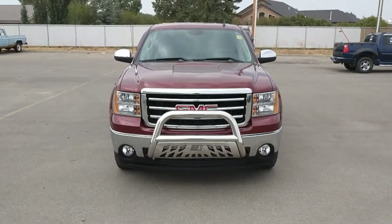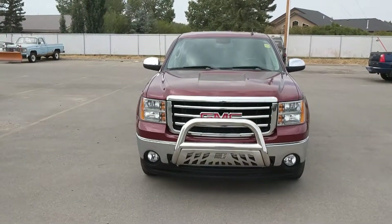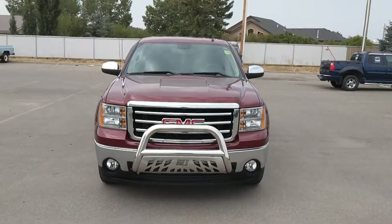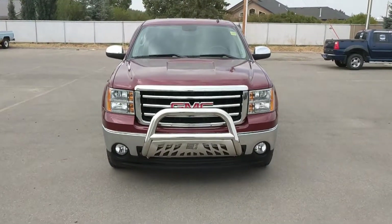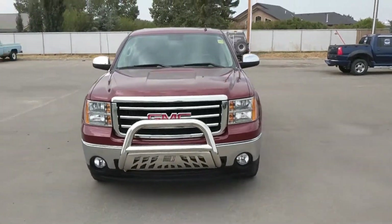Once again this is unit 142132, the 2013 GMC Sierra 1500. It's located at Davis Chevrolet in Claresholm, Alberta. And we're selling it for $28,000. Come down and see us today.